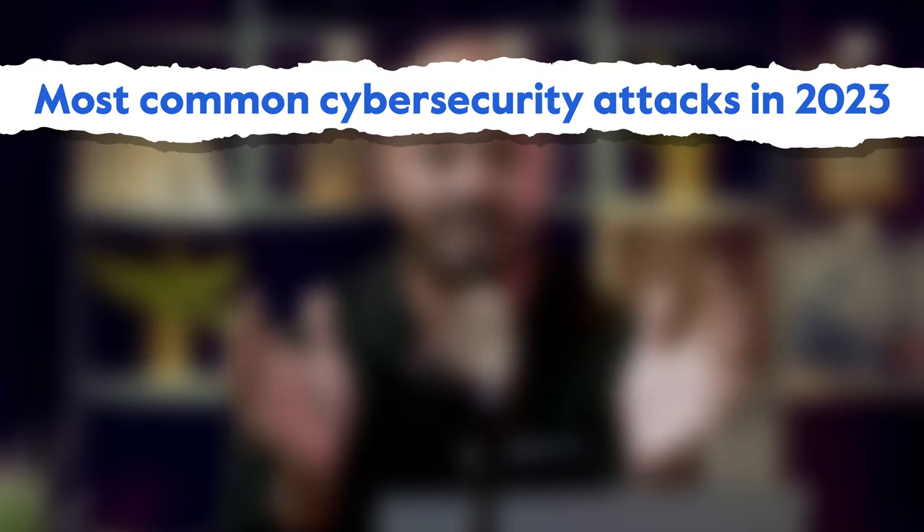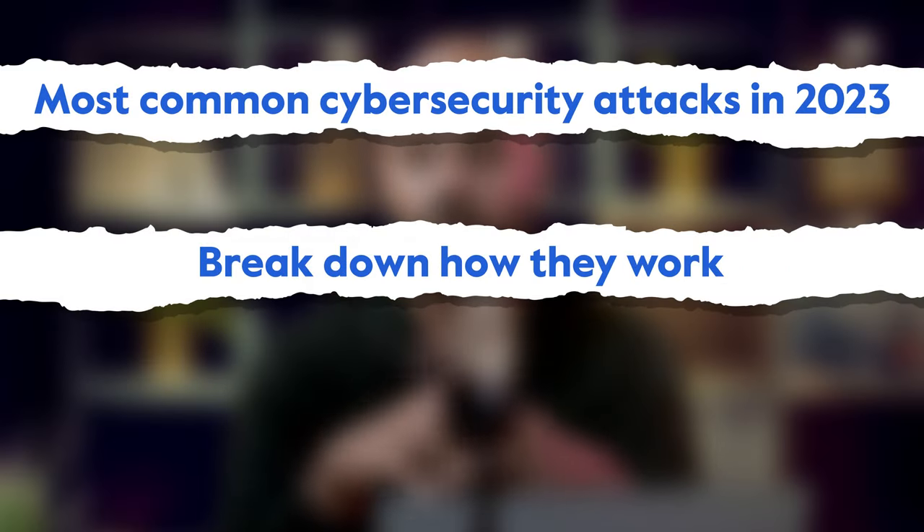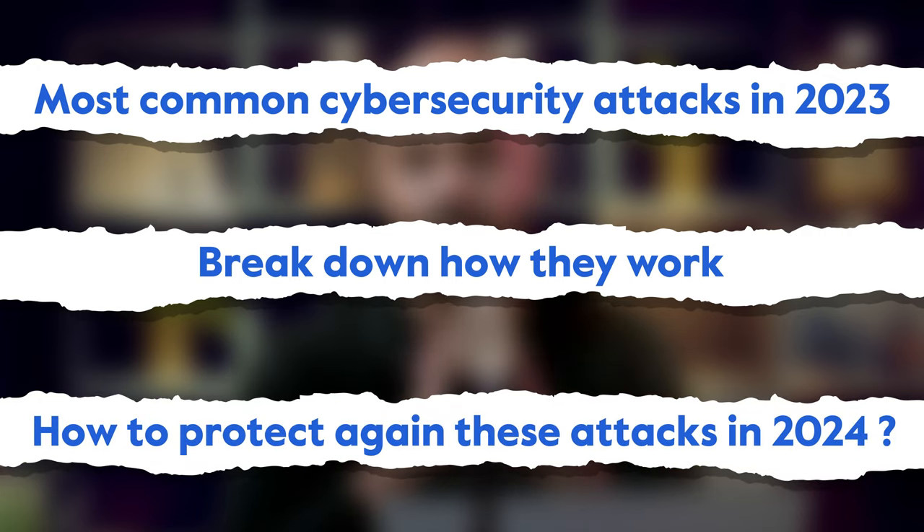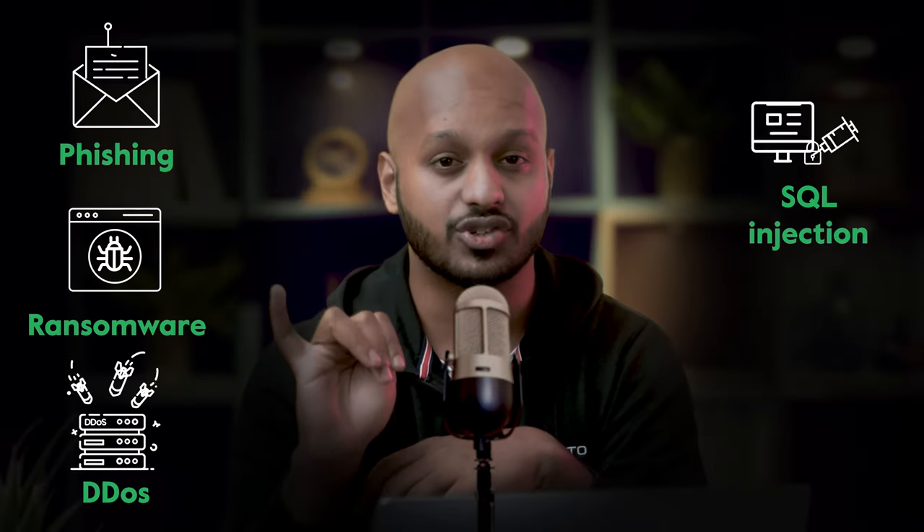The amount and speed of cyber attacks and data breaches in recent years is staggering. In this video, we're going to take a look at some of the most common cybersecurity attacks in 2023, break down how they work, and understand how to protect yourself against these attacks in 2024. The five most common cyber attacks are phishing, ransomware, DDoS, SQL injection, and malware.